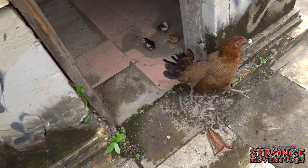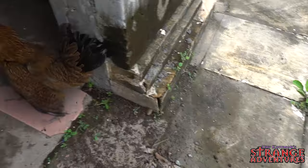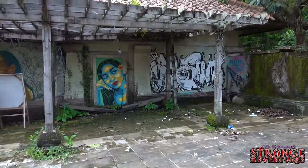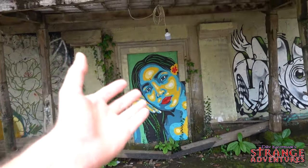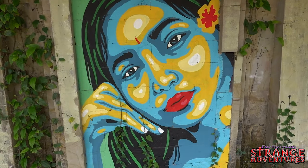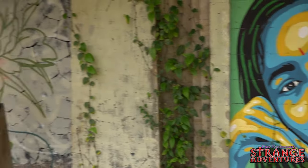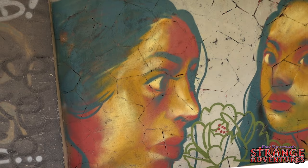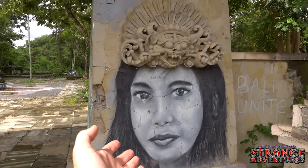Oh hey, hi little guys — look at those little chicks. What this place has turned into is a local street art gallery. Look at some of this — that is some talent. That is just awesome. Look at this one over here. Wow, so much cool stuff to see here. Look at these pillars — that is just amazing.